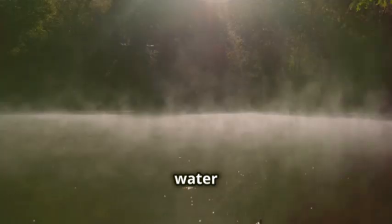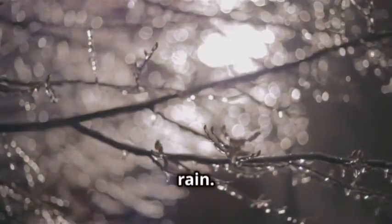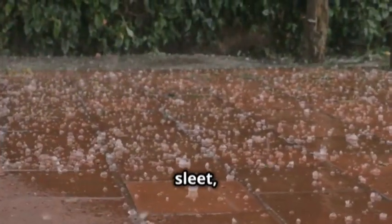As more and more water vapor joins the cloud party, our little droplet — now part of a much larger group — gets heavier and heavier. The cloud, now saturated, can no longer hold all this extra weight. Gravity takes over, and our little droplet, along with its countless companions, falls back to Earth in the form of rain. This, my friends, is precipitation — the grand finale where water returns to Earth from the atmosphere. And remember, precipitation isn't always rain; it can also be snow, sleet, or hail.